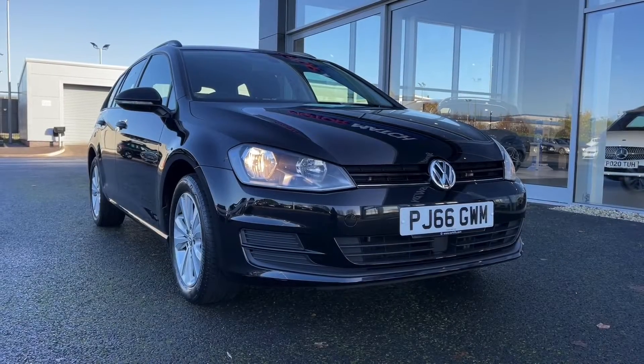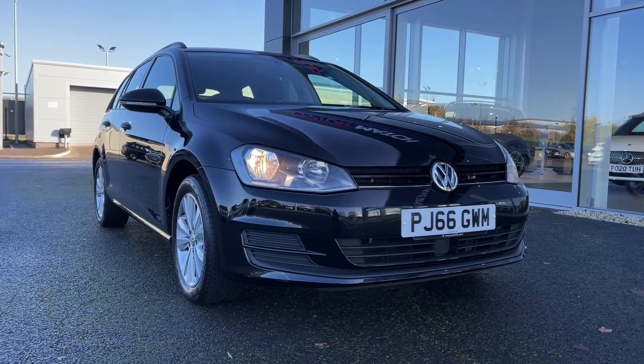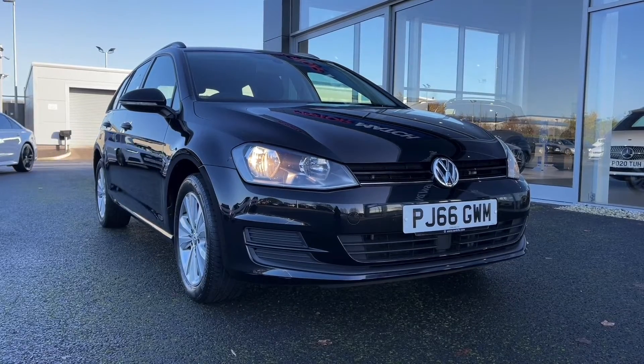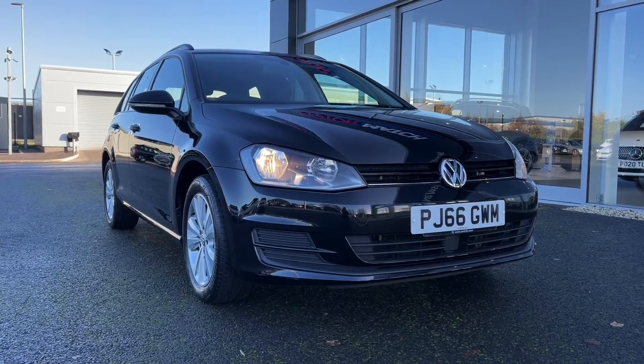Hi there, it's Becca here from Motor Match Chester and today I'm showing you around this 2016 Volkswagen Golf SE Estate. This is the 2 litre diesel manual model and it comes from just one previous owner, boasts 43,000 miles on the clock and does actually come with full dealership service history with the most recent at 42,000 miles.